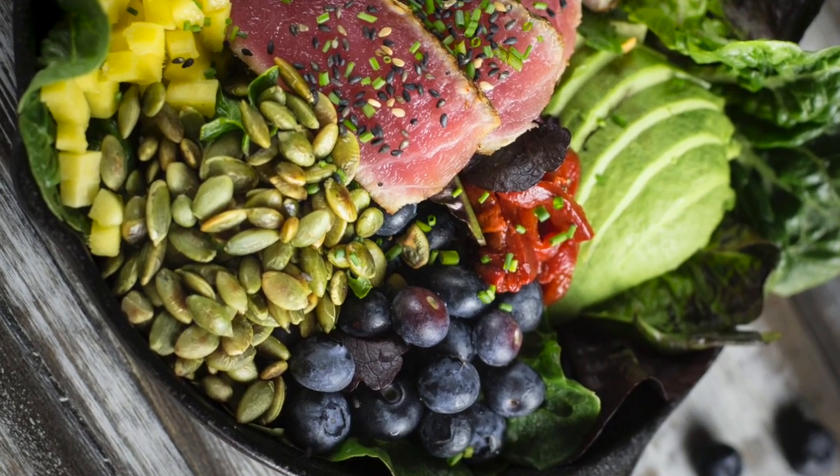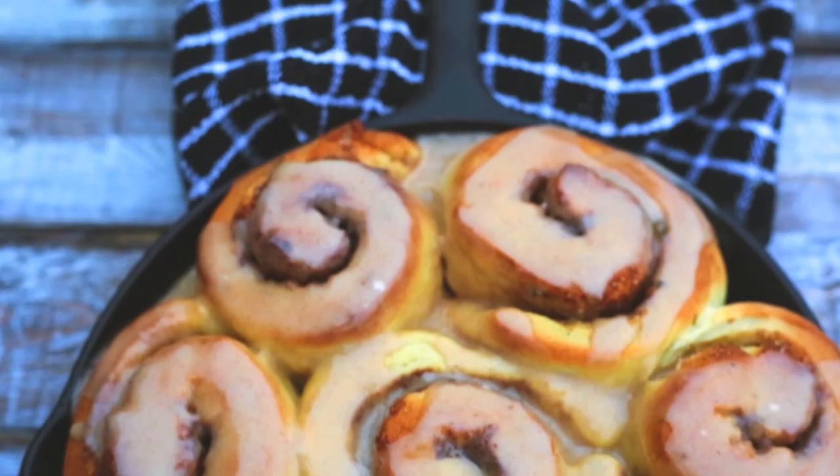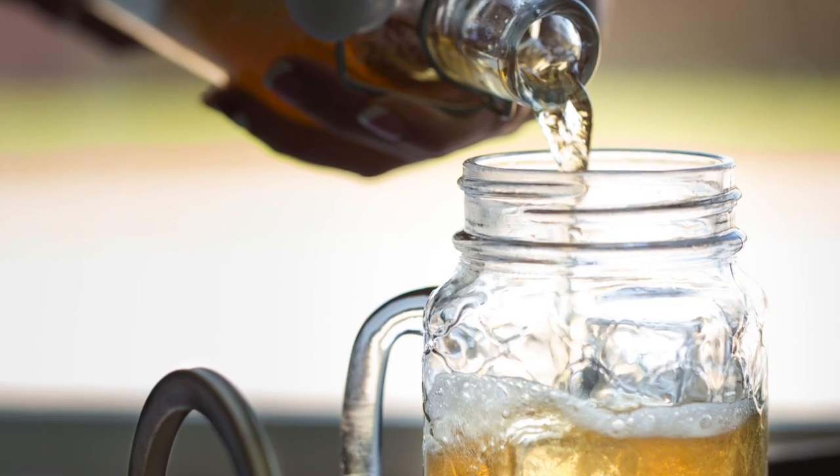There is a delicious ahi tuna salad with margarita vinaigrette. Probably my favorite recipe in the whole book is the jalapeño cinnamon rolls with brown butter frosting. There are techniques not only for cooking but in kitchen projects, like making your own homemade soda pop with real champagne yeast, the way my grandfather used to make it.